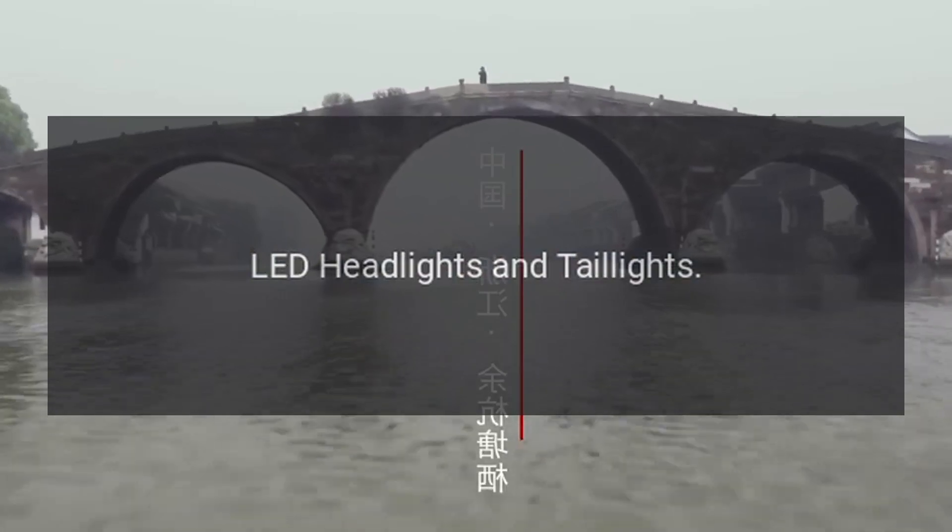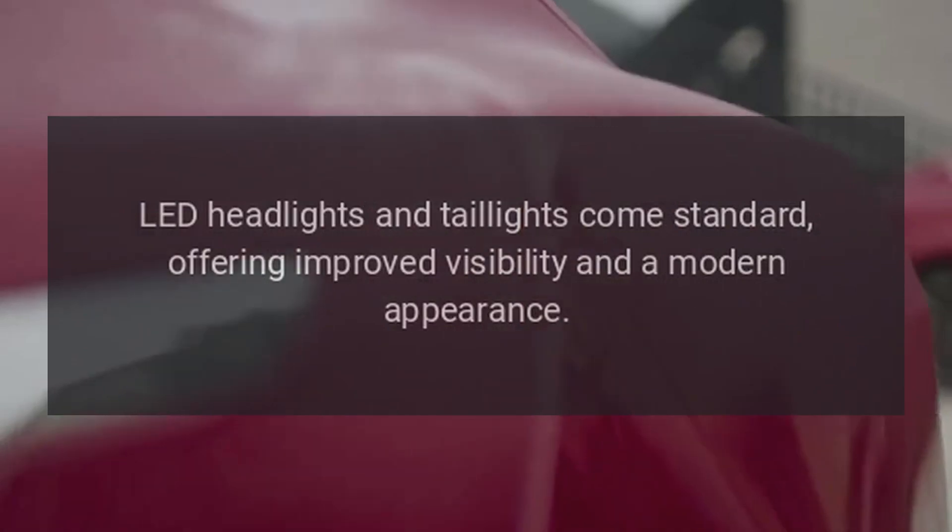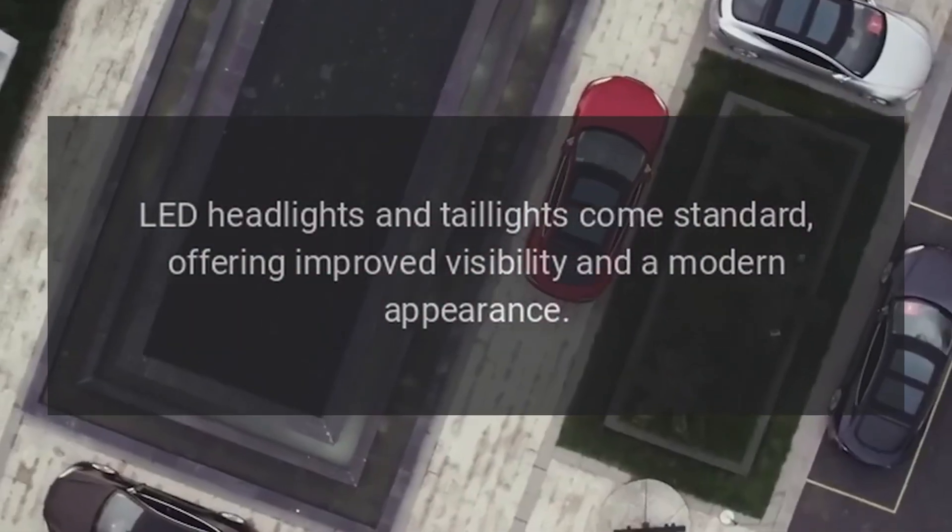LED Headlights and Taillights: LED headlights and taillights come standard, offering improved visibility and a modern appearance.